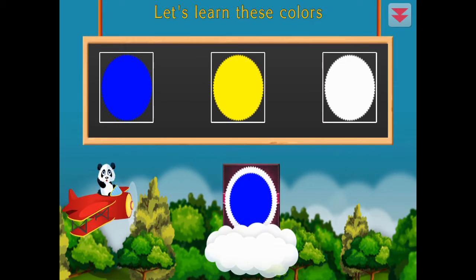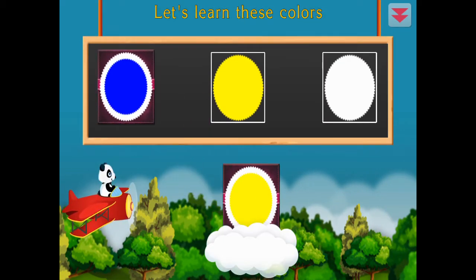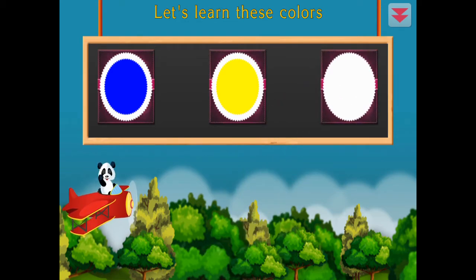Let's learn these colors. Blue, yellow, white. Amazing!